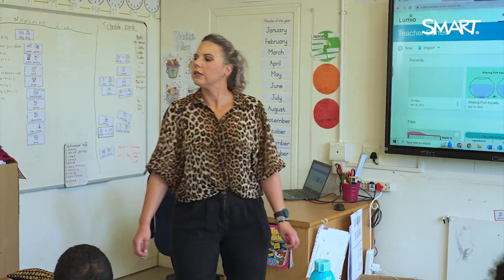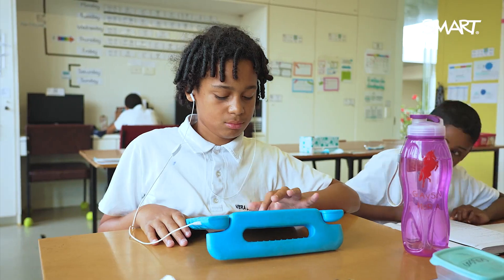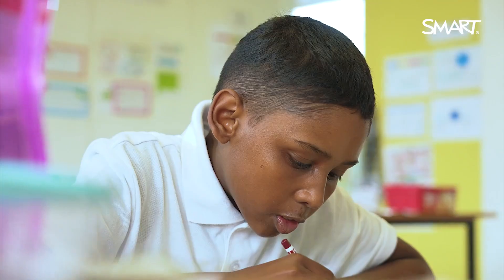There are two or three kids in my class that really struggle with reading, and they didn't want help when an adult offered help for reading. But this built their self-esteem so much — not only to ask for help, but to accept the help. And they've also started to learn the words, so it's a way for them to learn sight words and answer those questions.